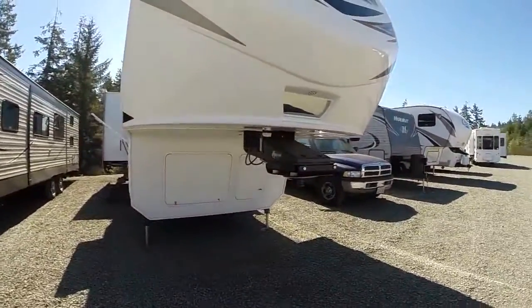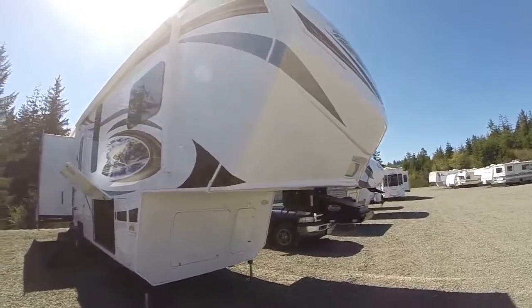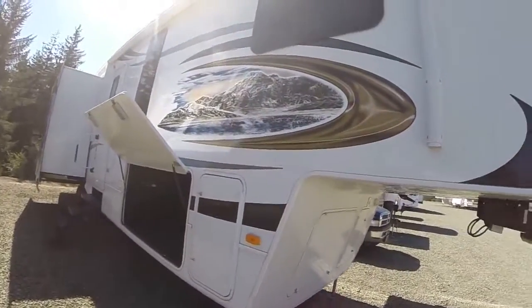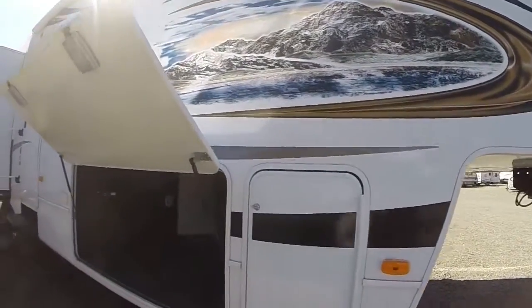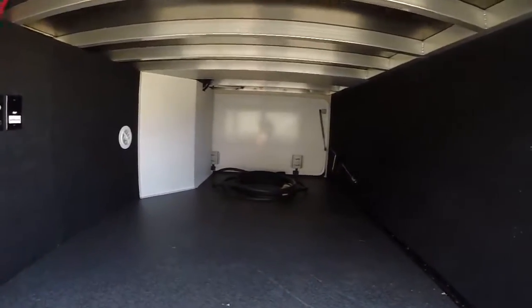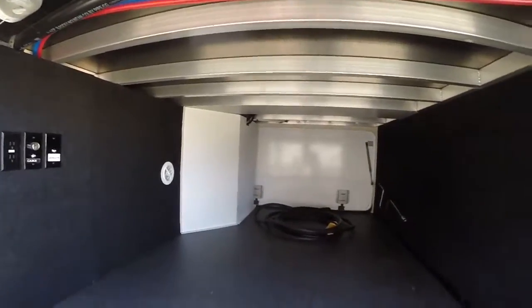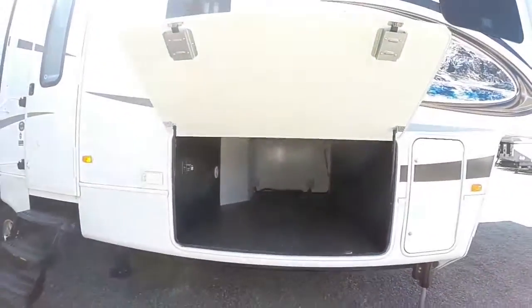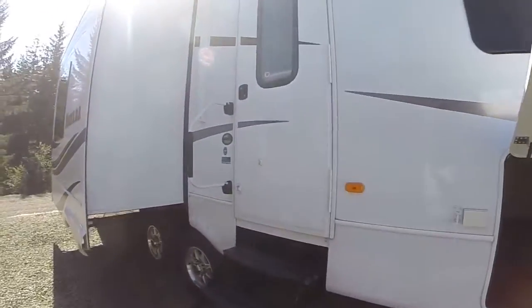These have the Moride hitch on the front so they tow like a dream. Fiberglass nose cap on the front, big awning across the entryway, frameless windows, and upgraded decals that are resistant to UV deterioration. Inside, there's basement storage — you can see the aluminum frame construction with all the plumbing in the basement. You don't have to worry about freeze-ups, and Montana is one of the best insulated fifth wheels you can get out there.